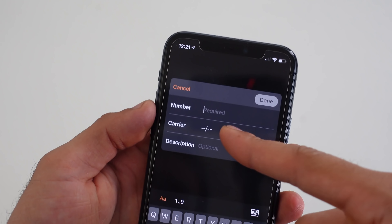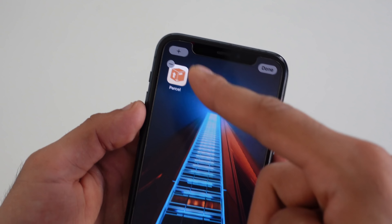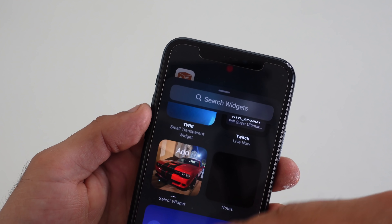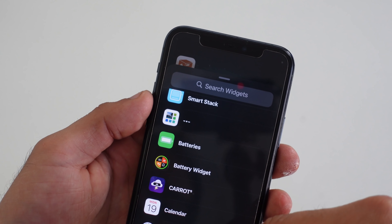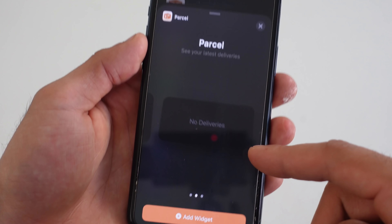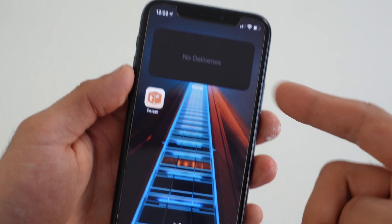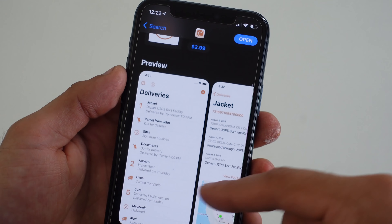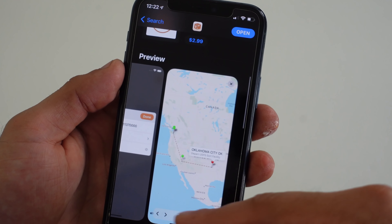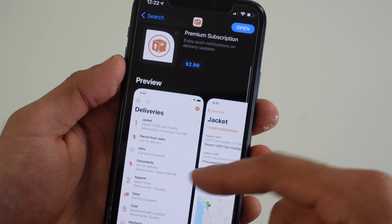If you're keeping track of multiple packages being delivered to your house, check out this package tracking application. It allows you to enter the tracking number and automatically converts it to the shipper or supplier, so you don't have to manually type in UPS or anything like that. There is a widget page for this as well. It's a great app for anyone who has multiple packages arriving, and it also shows a little map with the shipment and current delivery stats.